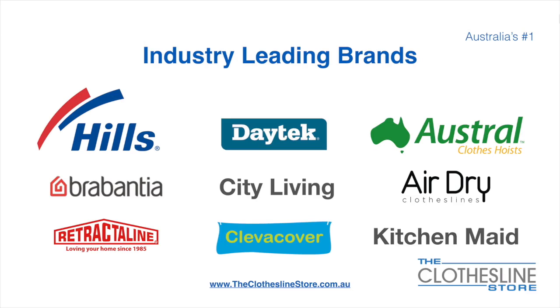At the Clothesline Store we have a number of industry-leading brands. Those include brand names such as Hills, Daytech, Austral, Brabantia, City Living, and AirDry, just to name a few.